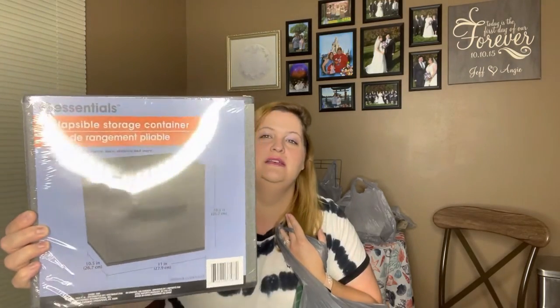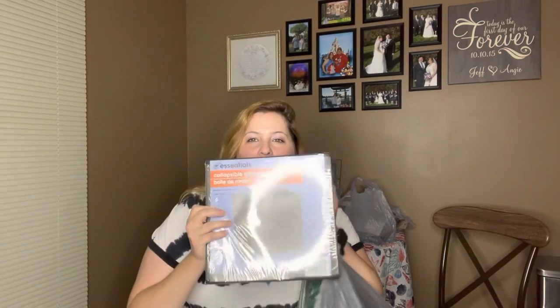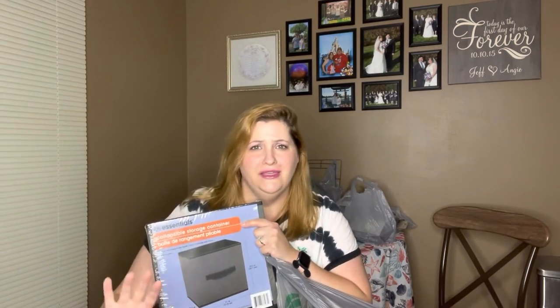I also picked up 10 of these storage bins. They're 10 and a half inches by 11 inches and they have a pull on the front. They're made like the storage cubes you see at the store that come with the shelving unit. I have wire racks so they'll work fine. I just got these to organize accessories, shoes, extra socks, hair products, and things that don't fit in the dresser. They're a medium gray with a darker gray lining — really nice quality for $1.25.